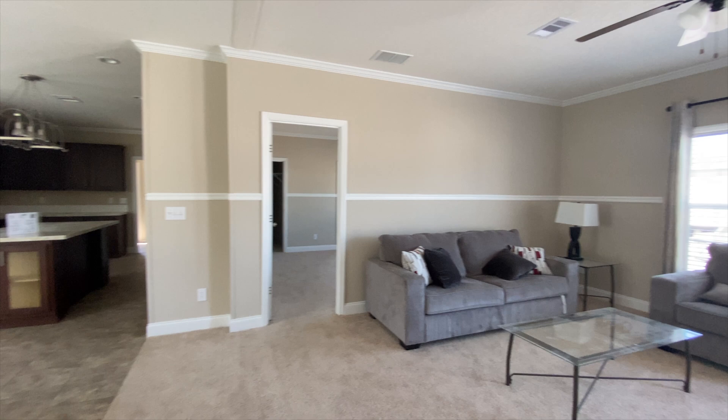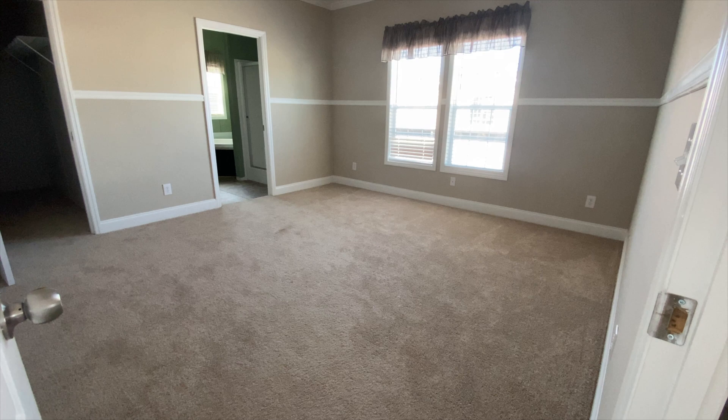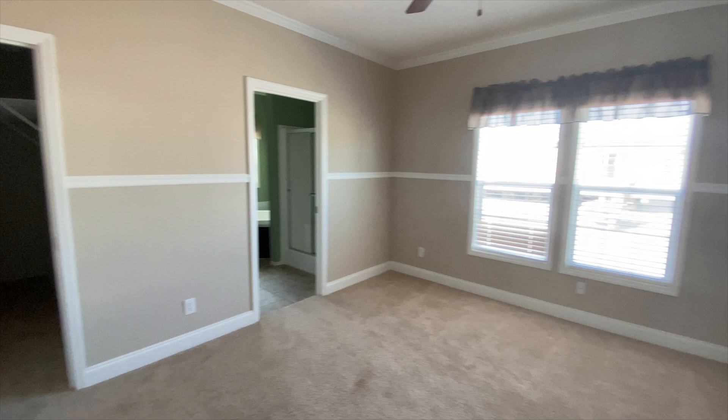Back through the living room is the master bedroom. Here's the master — nice size. The master closet has shelving on both sides, and I would add shelving in the middle as well to maximize the space. All of that is your master closet.